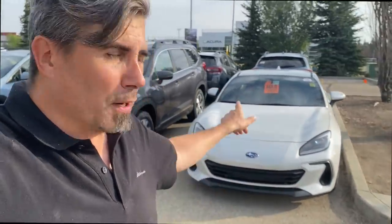How about the Toyota GR86? They share the same drivetrain — amazing cars. Definitely one to consider if you don't have the huge budget for a new 911 or a Corvette. $31,000 gets you into a great little hot rod like this.